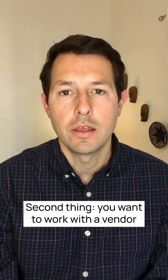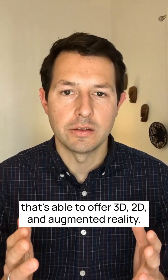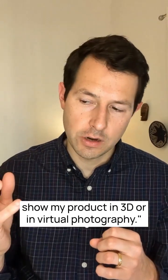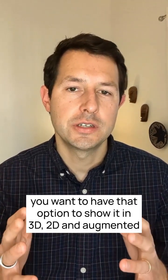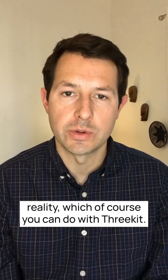The second thing: you want to work with a vendor that's able to offer 3D, 2D, and augmented reality. In the near term you might think you only need to show your product in 3D or virtual photography, but as the world changes you'll want the option to show it in 3D, 2D, and augmented reality — which of course you can do with 3KIT.